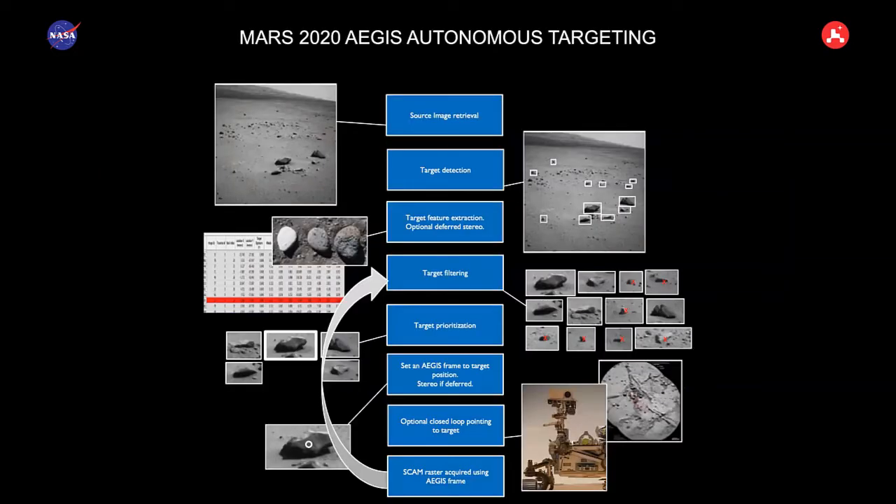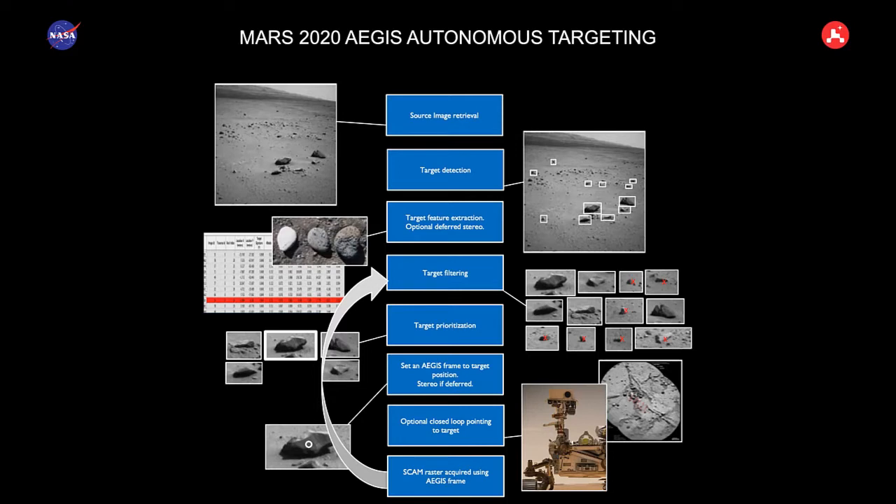So on Curiosity and Perseverance, we now have the ability to do on-board detection: we take a wide angle image, autonomously detect where features of interest are, and rank them based on criteria scientists provide — like 'today I want to see a light rock,' or 'a large rock,' or 'a particular shape rock.' Then we target it autonomously with the laser without grounding the loop. These capabilities are important — we wouldn't use AutoNav if we missed all the science along the way. You need complementary capabilities alongside the autonomous driving capabilities.